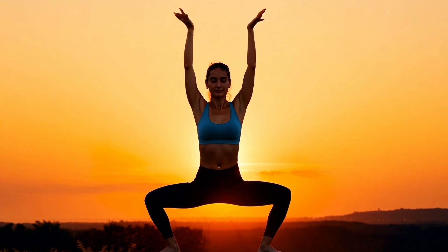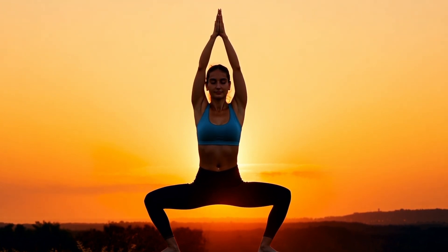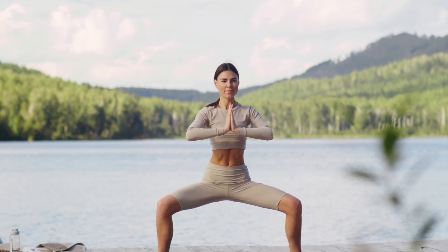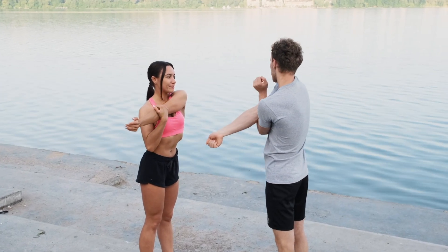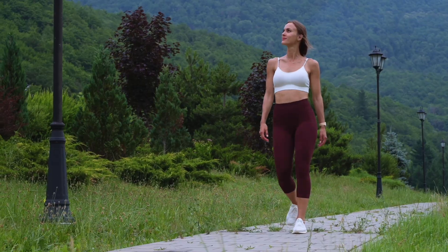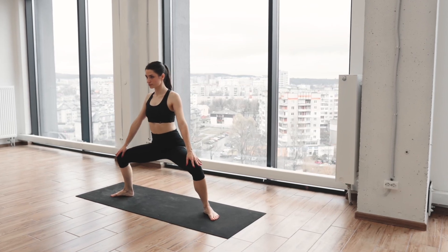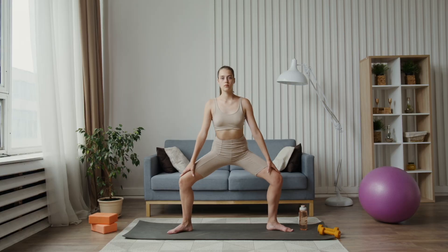Even short daily holds strengthen your legs, open your hips, and improve overall stability. Over time, your knees and hips feel stronger, your posture improves, and simple movements — standing, bending, or walking — become easier. Takeaway: train the horse stance daily. It strengthens your lower body, stabilizes your joints, and literally grounds you in your body.